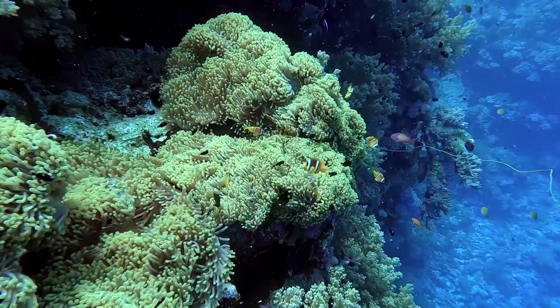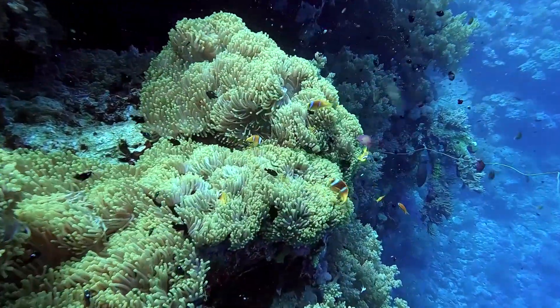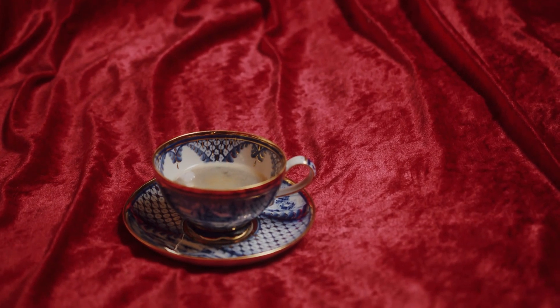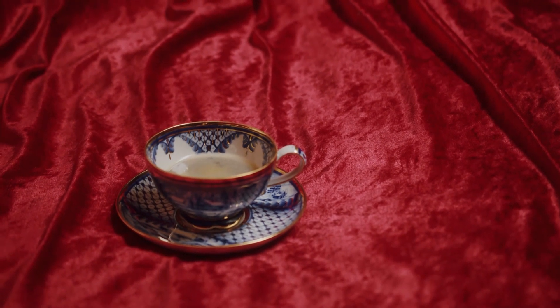A slime sponge's surface has many folds, known as lobes. They have no skeletal structure, so no spicules, which are present in many other sponge species and give them their shape. Instead, slime sponges are flexible, and described as velvety to touch.